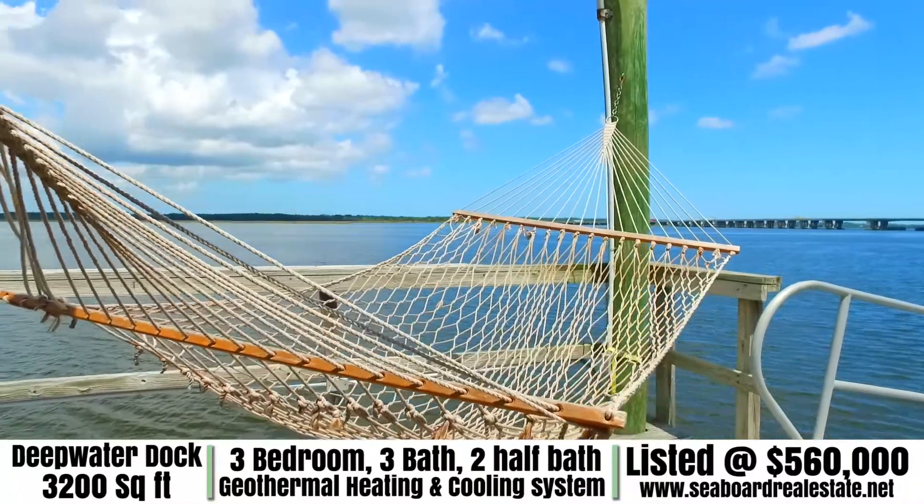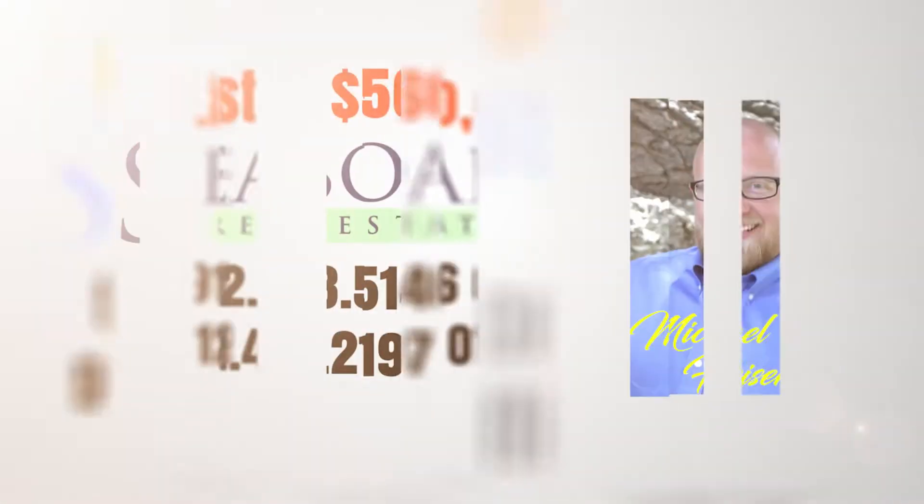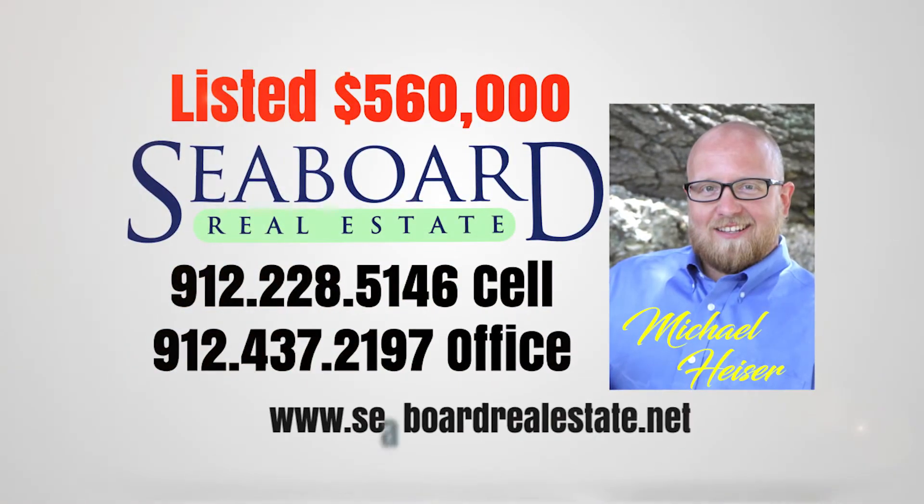If you're interested in seeing this home in person or you would like to make an offer, contact Michael Heiser with Seaboard Real Estate.